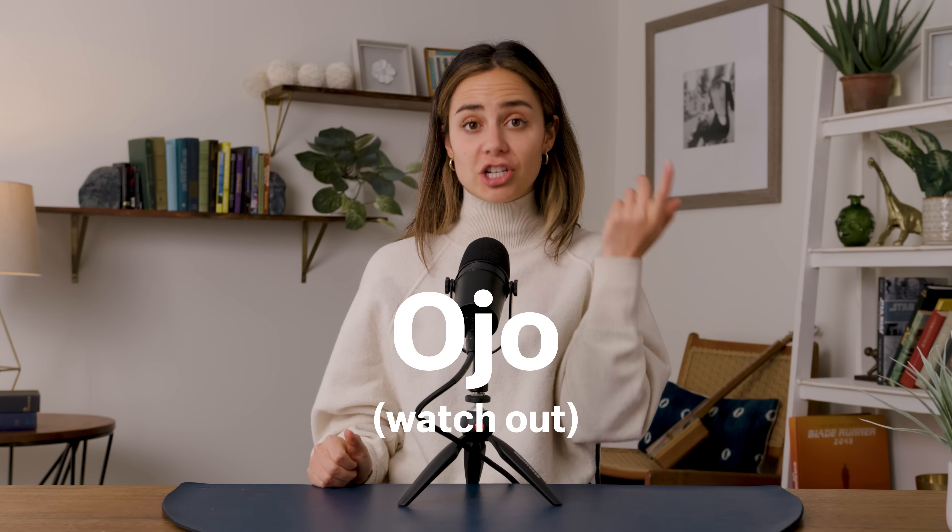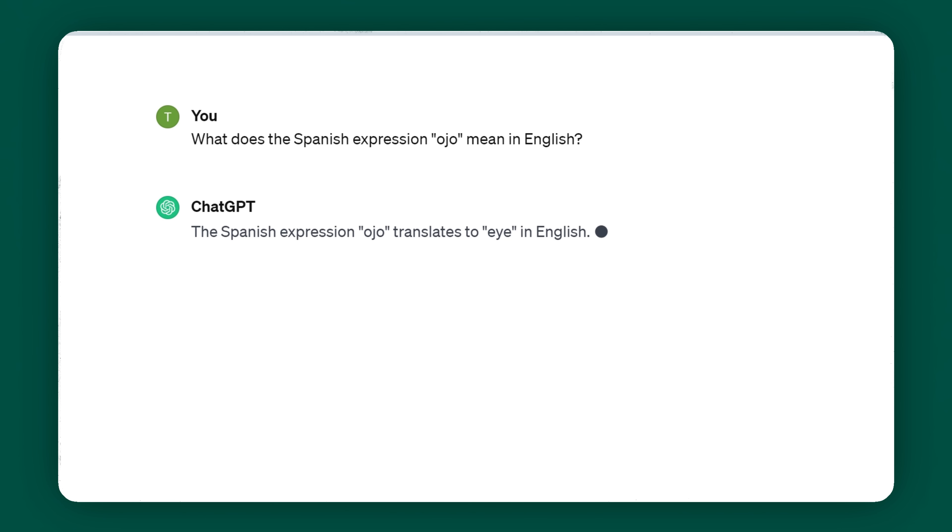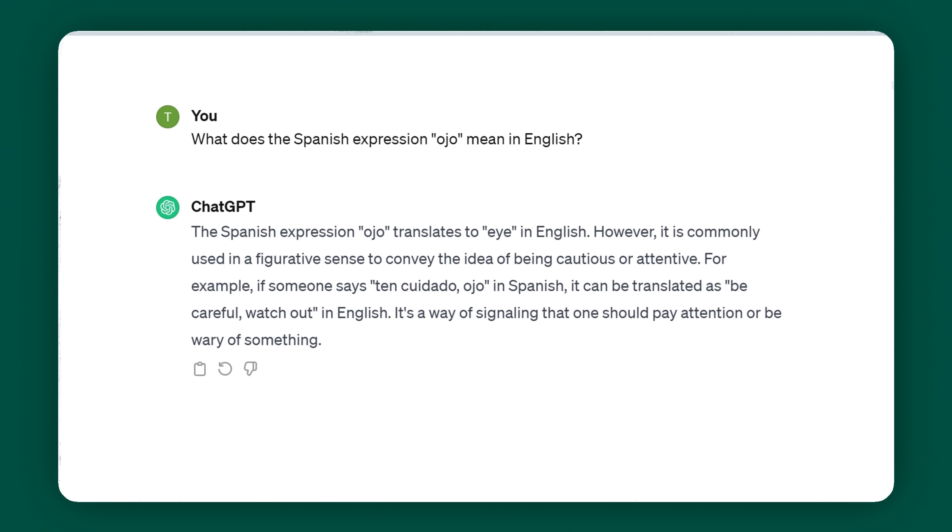Just for fun, drop a phrase in the comment section that English doesn't have a translation for. I'll go first. In Spanish, 'ojo' means like 'watch out' or 'keep an eye out' — it's a cultural expression. But if I were to put this in Google Translate, it will literally just say 'eye.' But if I type this into ChatGPT, it gets it and gives me more context.